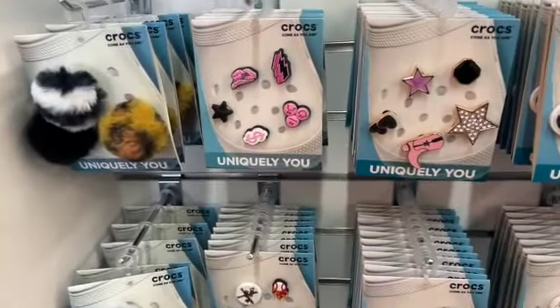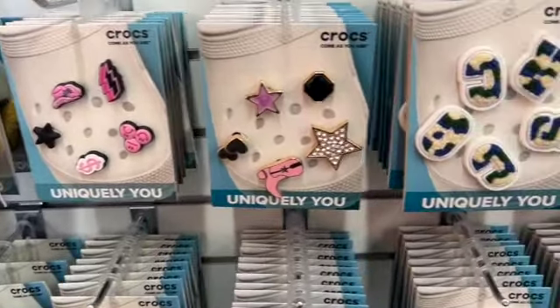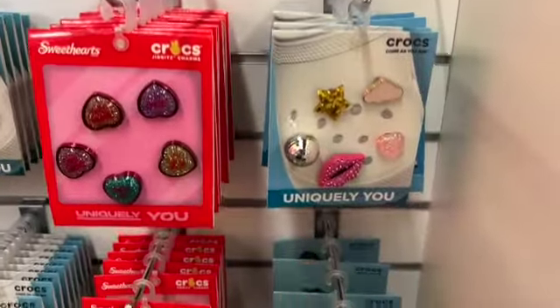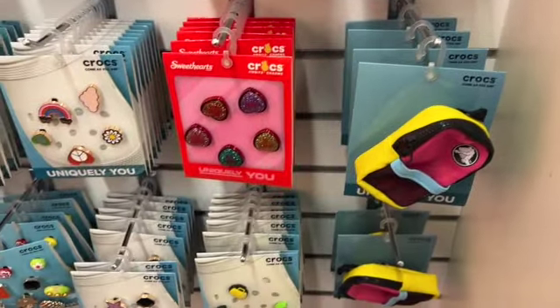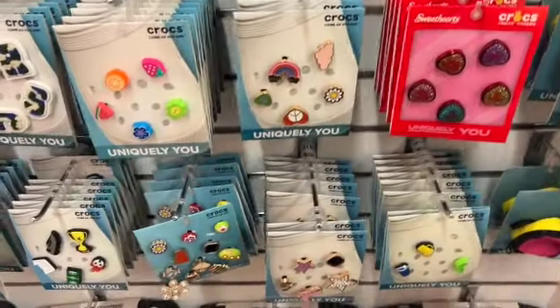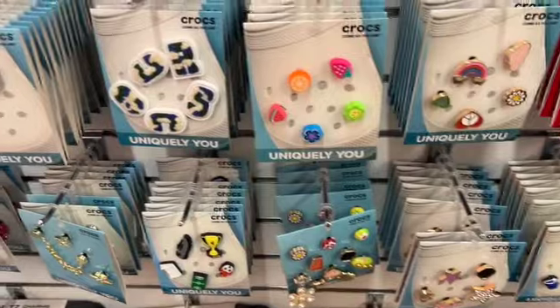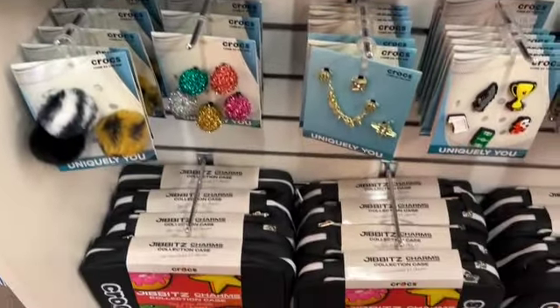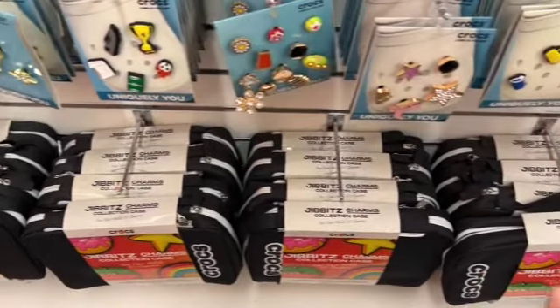Now how cute are these new sets? Look at these! I love this one — and there's a little backpack, and that's to hold your Jibbitz in.